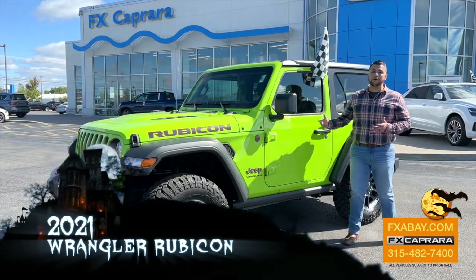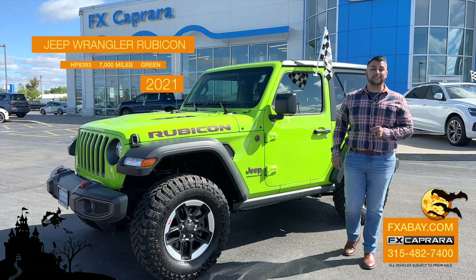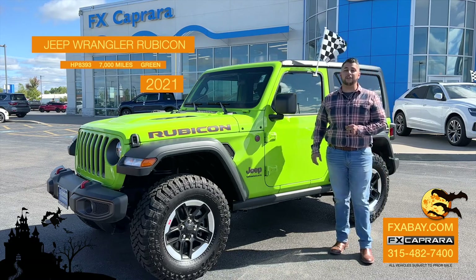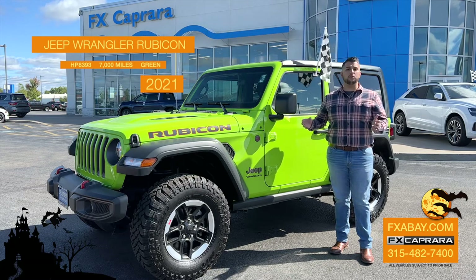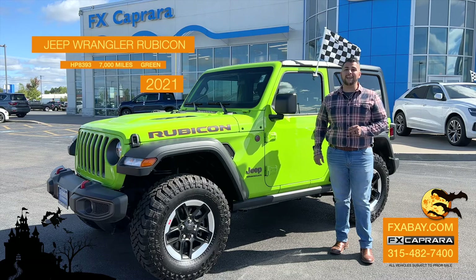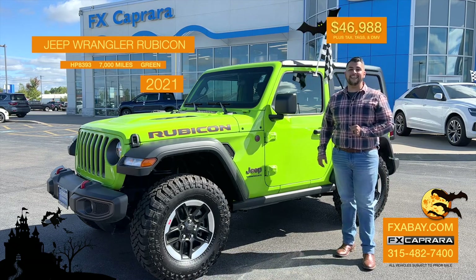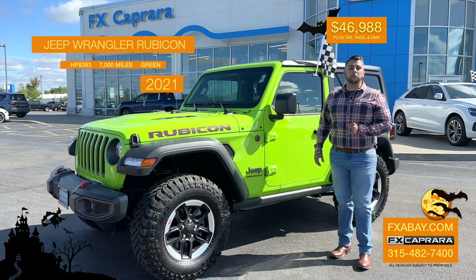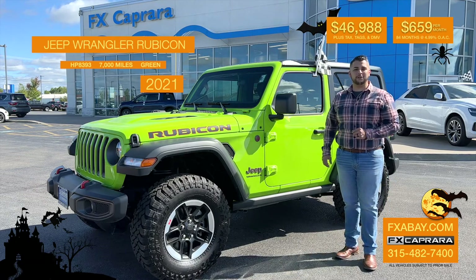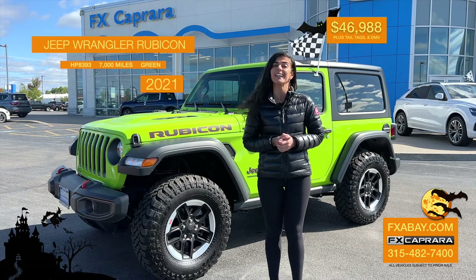Variety is the spice of life — that's what we've always gone by here at FX Caprera in the Bay. What better way to spice up your fall season than in this Granny Smith Green Jeep Wrangler with just 7,000 miles? A 2021 Rubicon with trailer tow, Falcon tires, bigger wheels — just an absolutely stunning vehicle. Whether it be a two-door, a four-door, or a Gladiator, we're stocked up right here in the Bay, open seven days a week. This 2021 Jeep Wrangler Rubicon with 7,000 miles is $46,988 — no money out of your pocket, just $659 a month. Come see Taylor Caprera in the Bay.